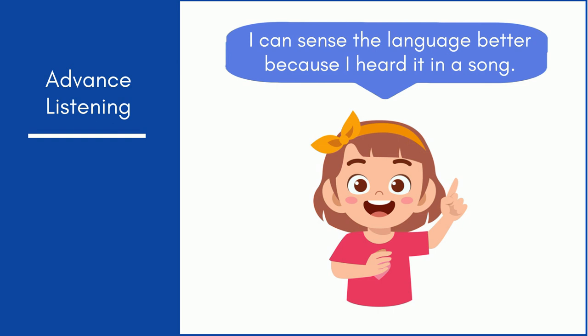There is a big difference between the children who have been exposed to new language targets through advanced listening, and those who have not.